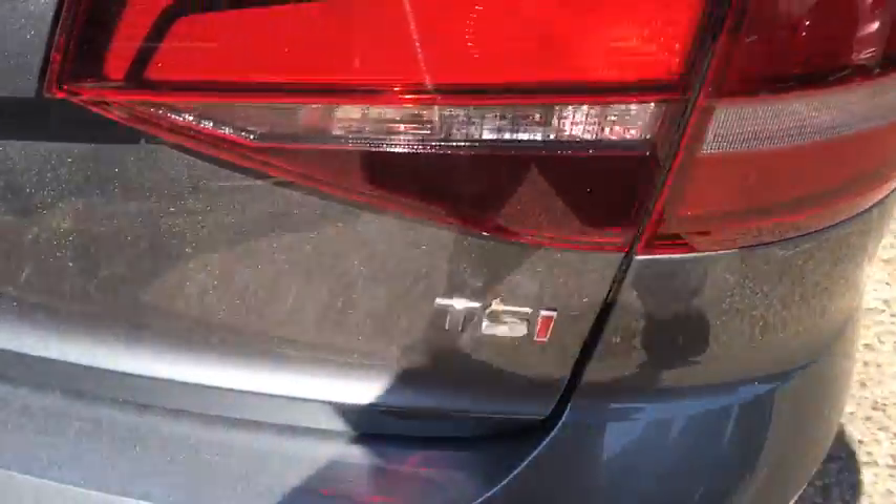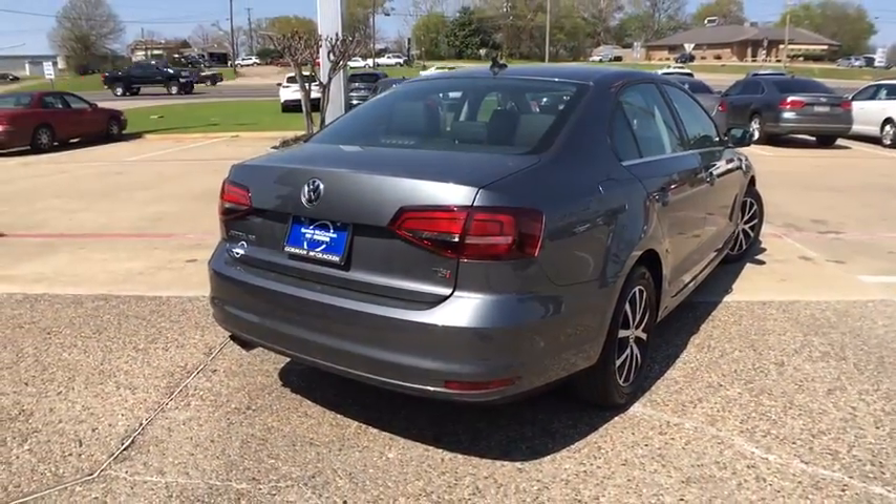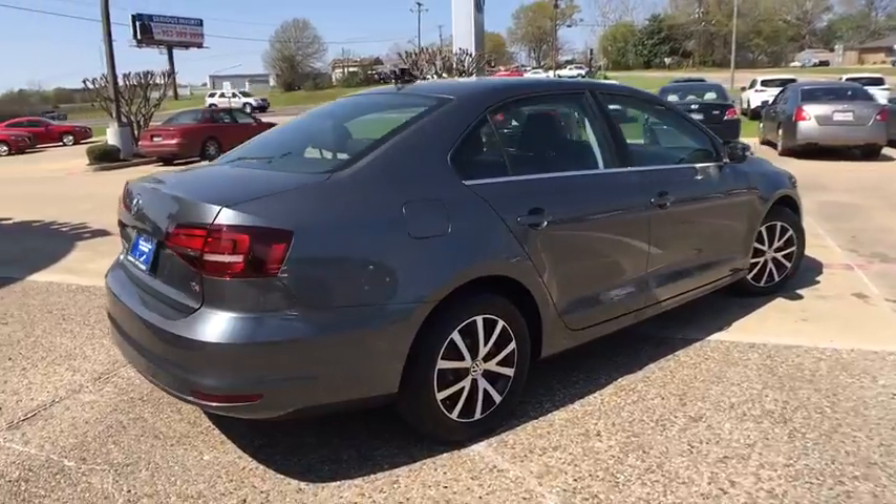Backup camera. Moonroof. Bluetooth. Leather-wrapped steering wheel. Adjustable steering wheel. Power steering. Cruise control. Keyless start.